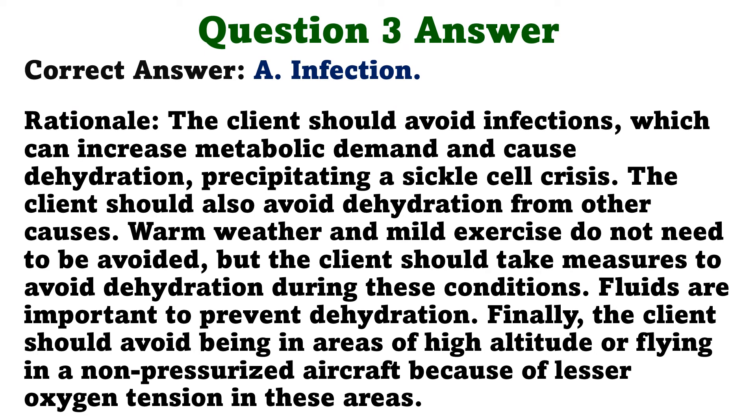The client should avoid infections, which can increase metabolic demand and cause dehydration, precipitating a sickle cell crisis. The client should also avoid dehydration from other causes. Warm weather and mild exercise do not need to be avoided, but the client should take measures to avoid dehydration during these conditions. Fluids are important to prevent dehydration. The client should also avoid being in areas of high altitude or flying in a non-pressurized aircraft because of lesser oxygen tension in these areas.